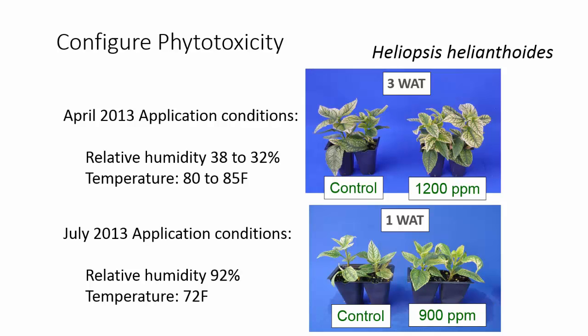We saw absolutely no phytotoxicity, and we saw very little response in this crop — and this crop had typically been responsive in terms of increased branching with Configure applications. However, when we repeated the study in July with 900 parts per million Configure applied to Heliopsis,